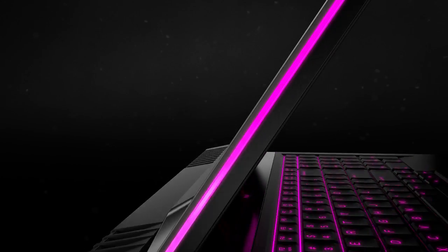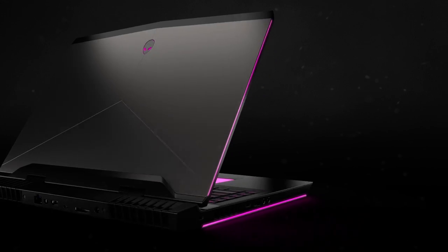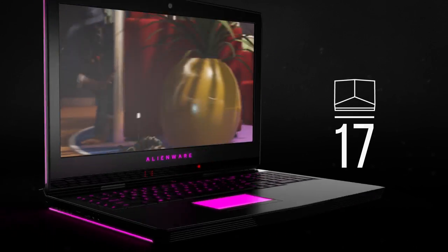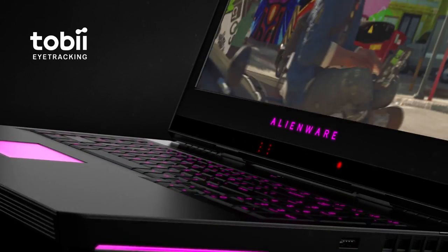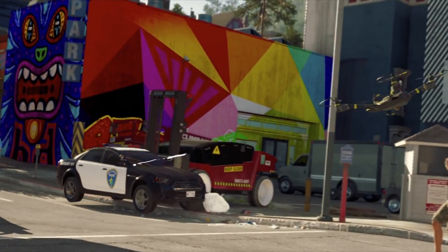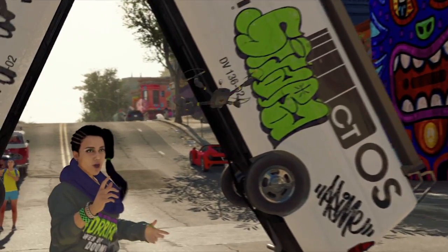The Alienware 17 is an epic gaming laptop with dynamic reflexes. Designed with incredible new features for gameplay so visceral, you'll have to decide how deep you're willing to go. With Tobii Eye Tracking, you can take aim with your eyes, unlocking reflexes for a host of gaming functions.